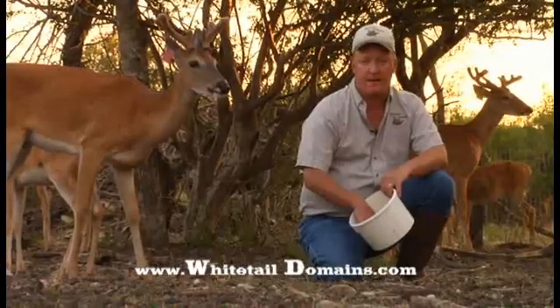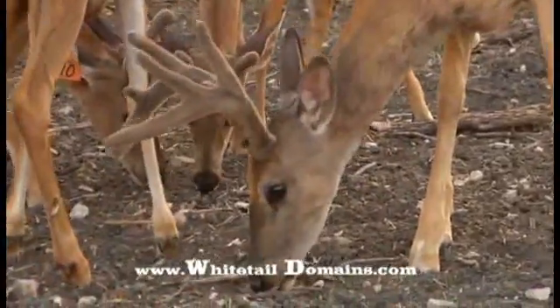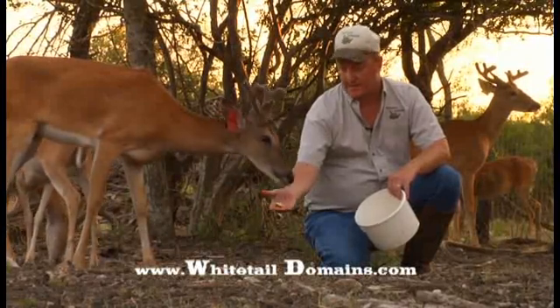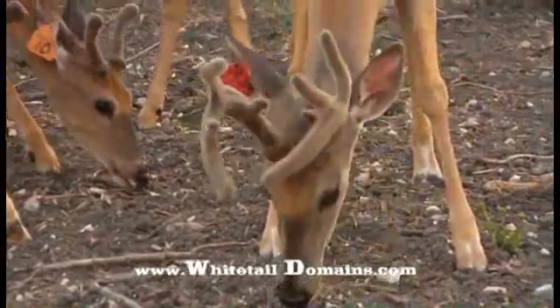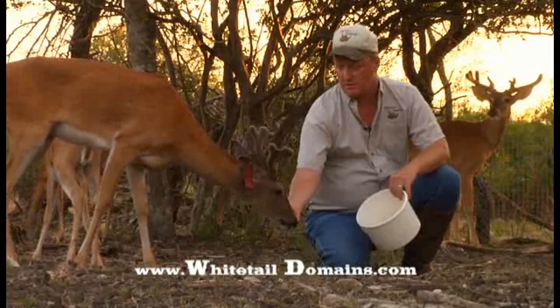Antlers are secondary appendages — they're not required for living. So Mother Nature says, I'm going to take care of the body first and the secondary appendages second. And that could be a fawn if you're a female, or antlers if you're a buck. So we want all the extra nutrition that deer can possibly get so that they can go into and feed these velvet growing antlers.